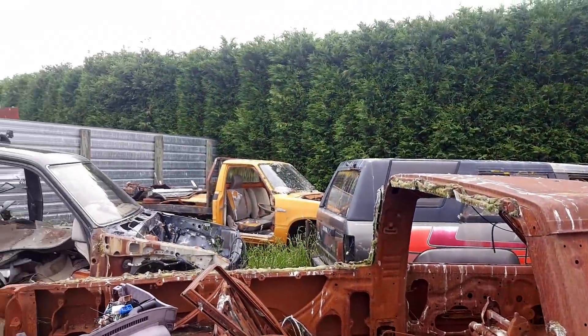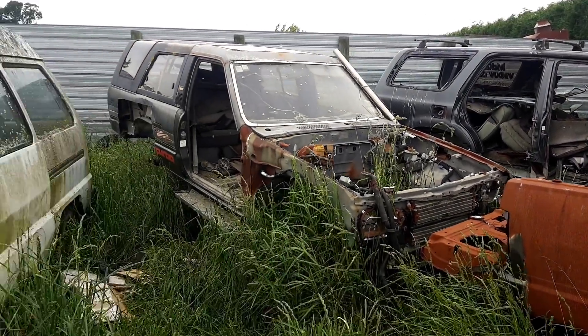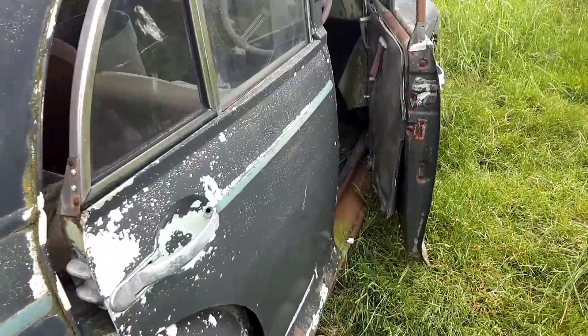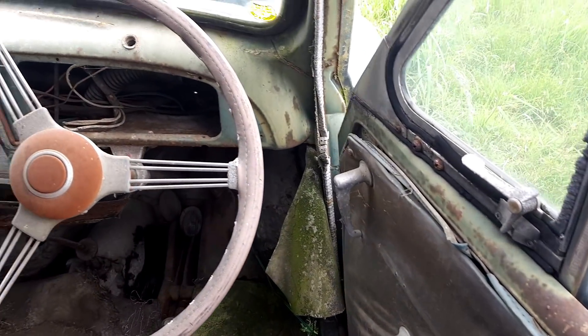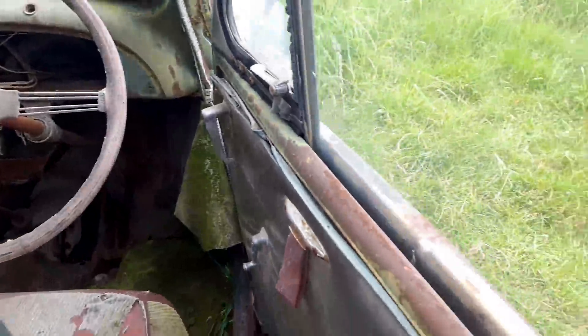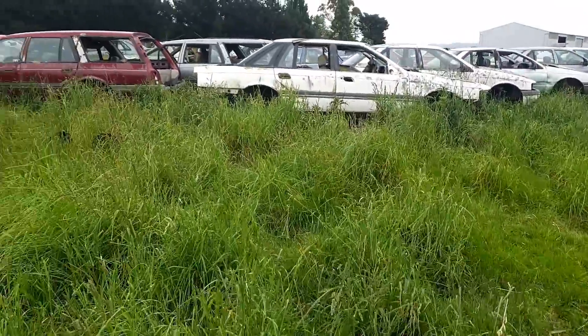Early Hilux there. There was a bird living in that one. Quite the yard. But you know, it's been sitting there in a field — it's still pretty solid I think. Yeah, I'd love to take that home, I must be honest. Let's go and see what else we can find.